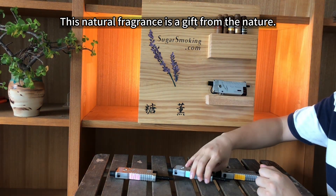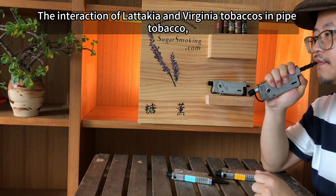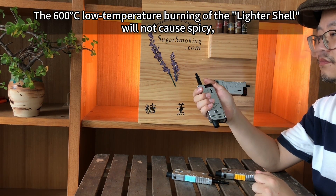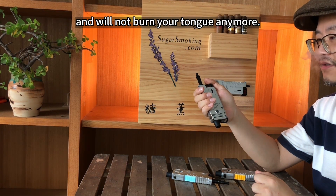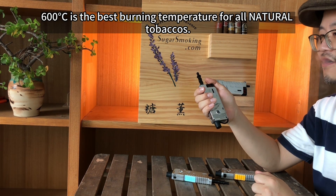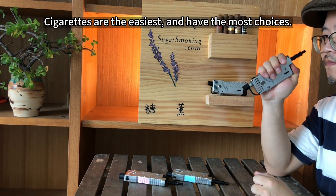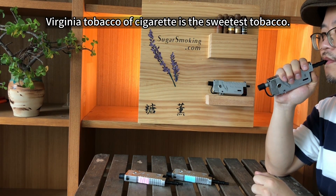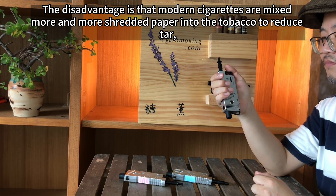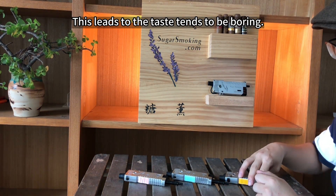This natural fragrance is a gift from nature. The interaction of Latakia and Virginia tobaccos in pipe tobacco makes the flavors amazing and interesting. The 600 degrees low temperature burning of the leather shawl will not cause spiciness and will not burn your tongue anymore. The 600 degrees Celsius is the best burning temperature for all natural tobaccos. Cigarettes are the easiest and have the most choices. Virginia tobacco of cigarettes is the sweetest tobacco. The disadvantage is that modern cigarettes are mixed with more and more shredded paper to reduce tar, and too many artificial flavors are added — this leads to taste tending to be boring.